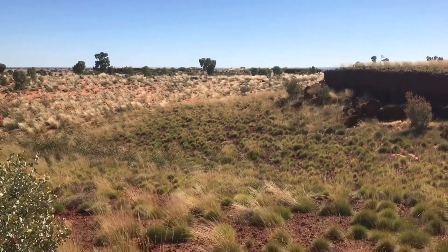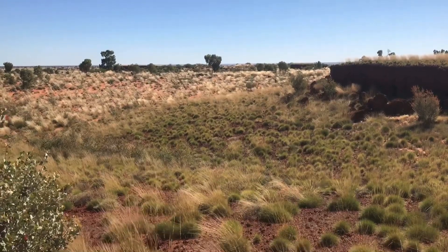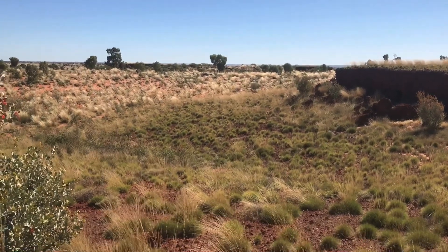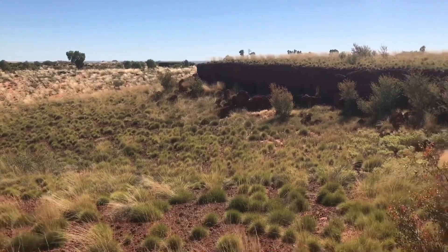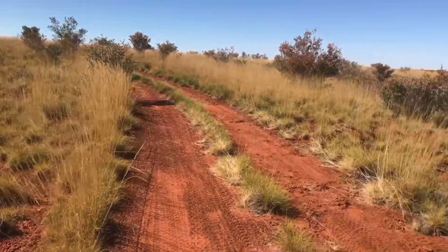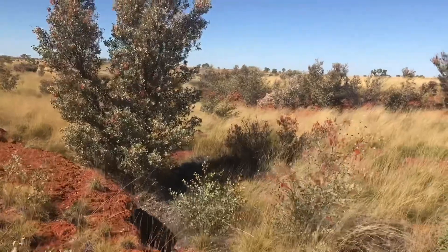We've come over a rise and there's a trip marker on a tripod ahead of us. There were all these breakaways — there's no name for them on the map. It's beautiful country and we're riding along the top of it at the moment. This valley goes for miles and winds its way down through there.